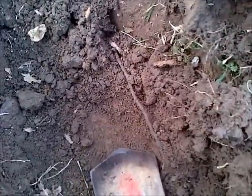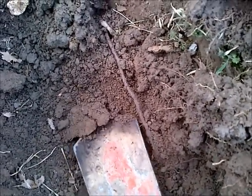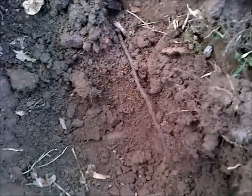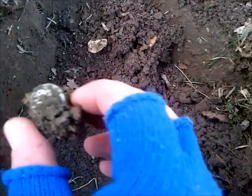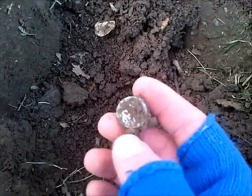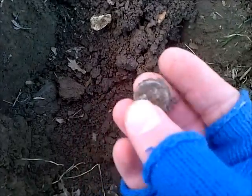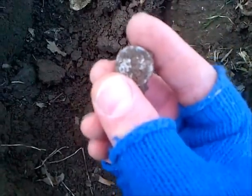Sorry again — this hill is quite a workout in cold soil on a steep hill. Another mercury dime. Looks a little more worn than the rest, so I'm not going to pick at it. I'll show you when I get home.